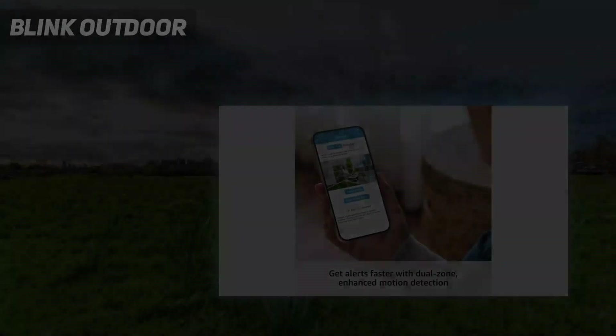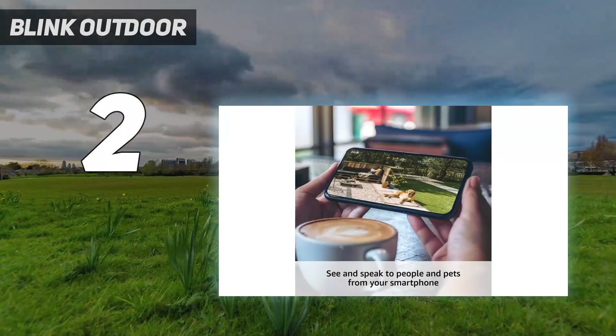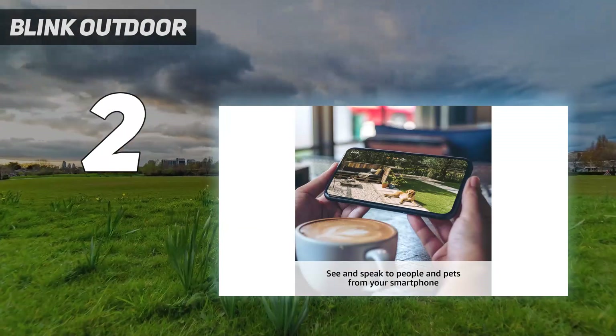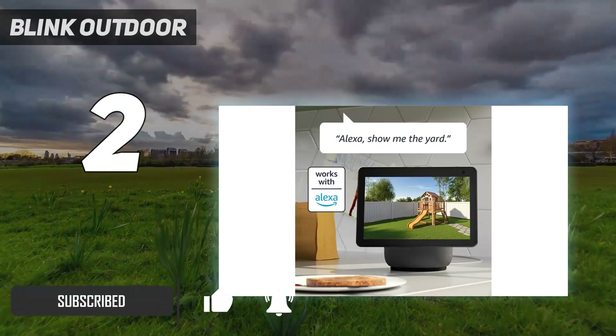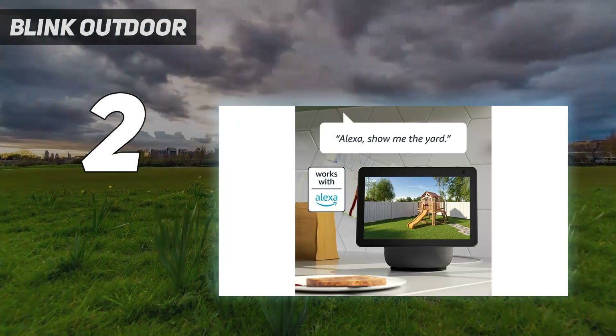Number 2 on my list: the Blink Outdoor 4. It's the best outdoor security camera for those who want a truly wireless option for around $100. The camera runs off two AA batteries, which should last up to two years, and communicates wirelessly with a small base station that's connected to your Wi-Fi network.